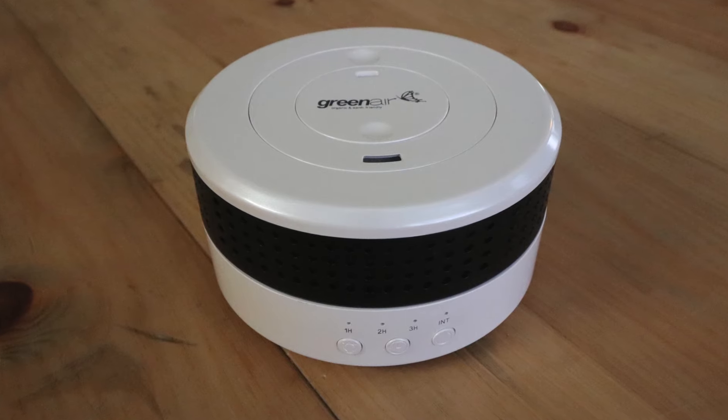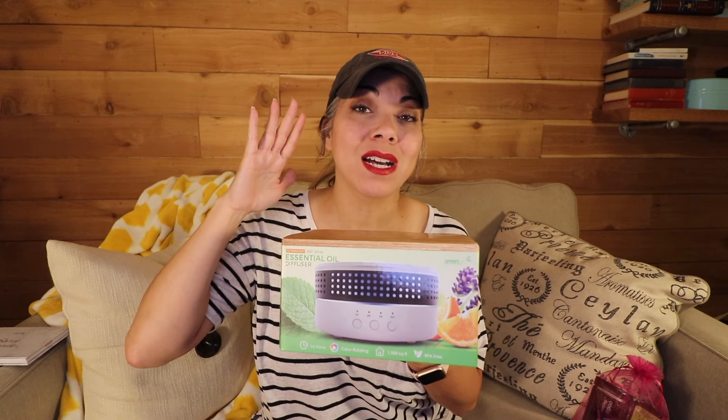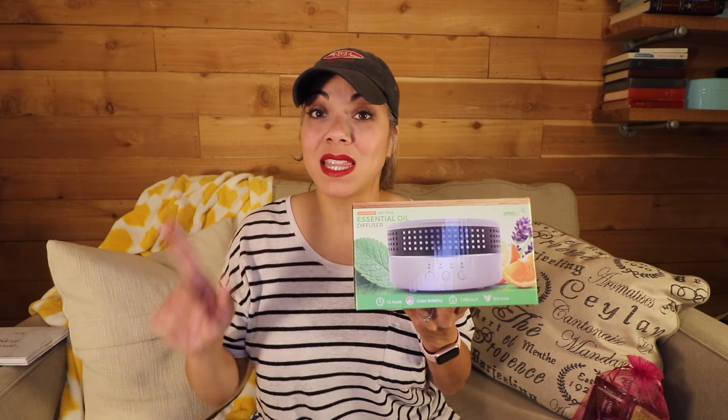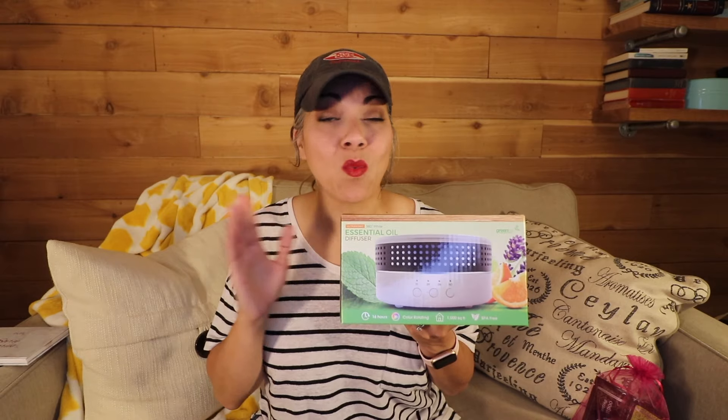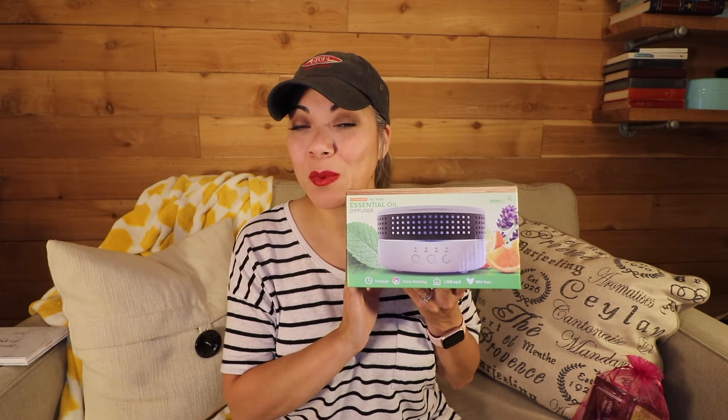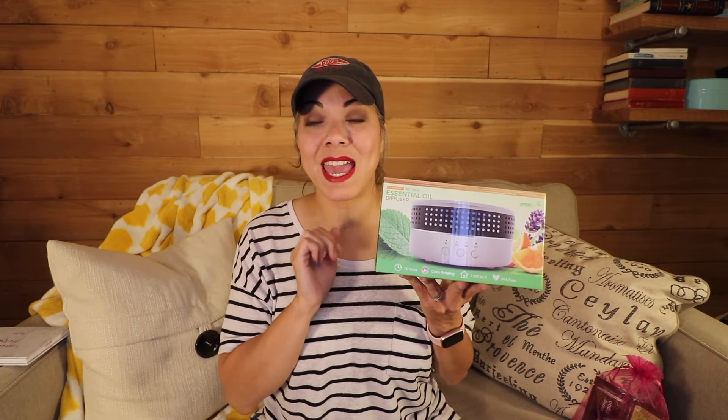The last giveaway item is an ultrasonic essential oil diffuser — probably from Amazon or Aroma Tools, not a doTERRA-sanctioned diffuser, but I'm fine with that. The only diffuser I had was the one from my starter kit in May, so I'm super happy to have this one. My plan is to have a couple of diffusers throughout my house and one at my office.